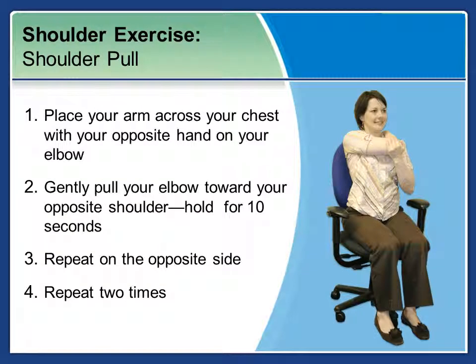Now for the shoulder pull. Place your arm across your chest with your opposite hand on your elbow. Gently pull on that elbow towards your opposite shoulder as you breathe out. Hold for ten seconds, then repeat on the opposite side. Repeat this exercise with each arm two times. You can pause the video to repeat each exercise.